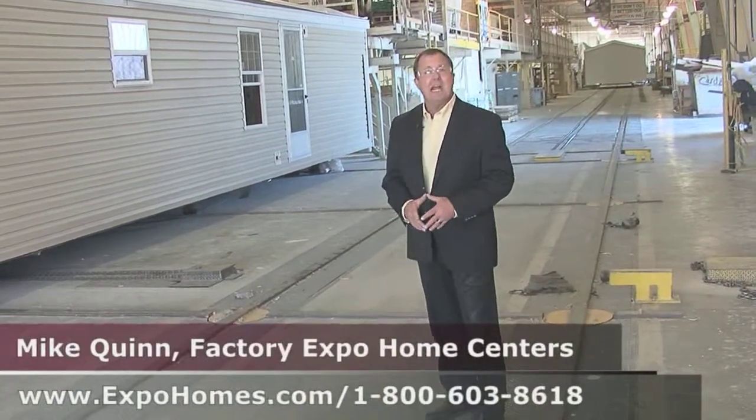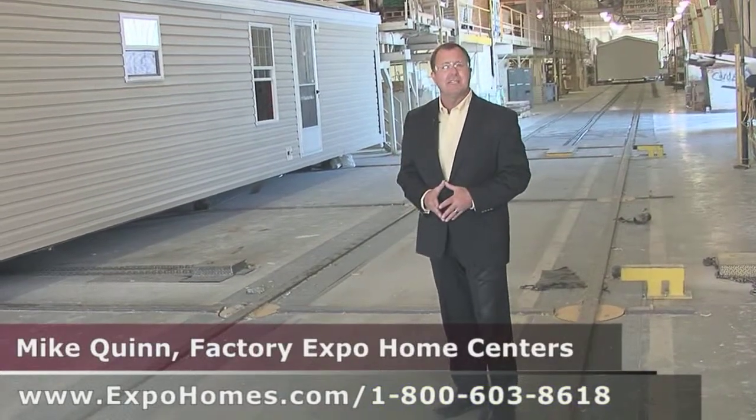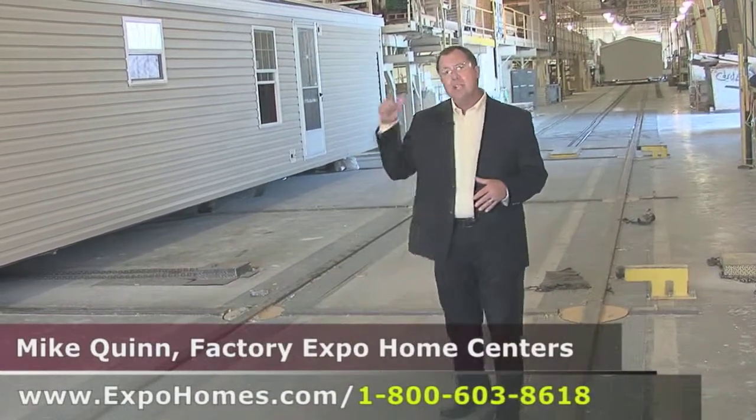We know the family makes the buying decision, so why not bring the family down here to the factory? Call the number on the screen, talk to one of our housing consultants, and let us get you into the home of your dreams.